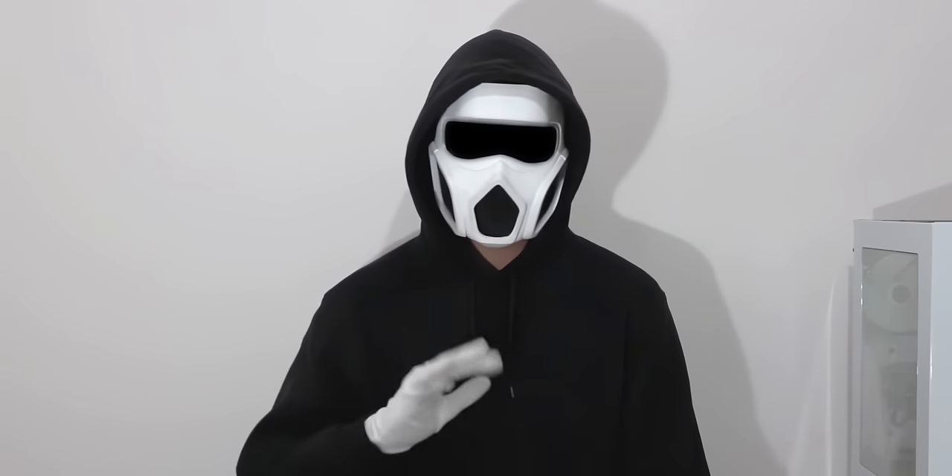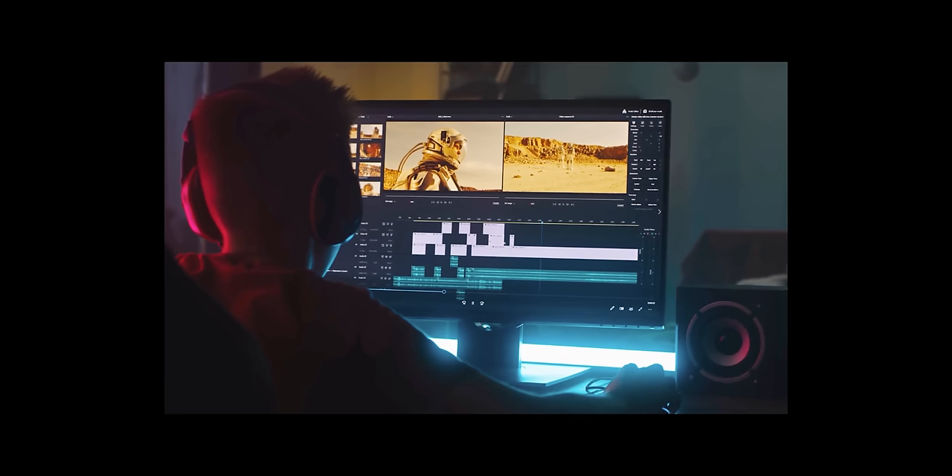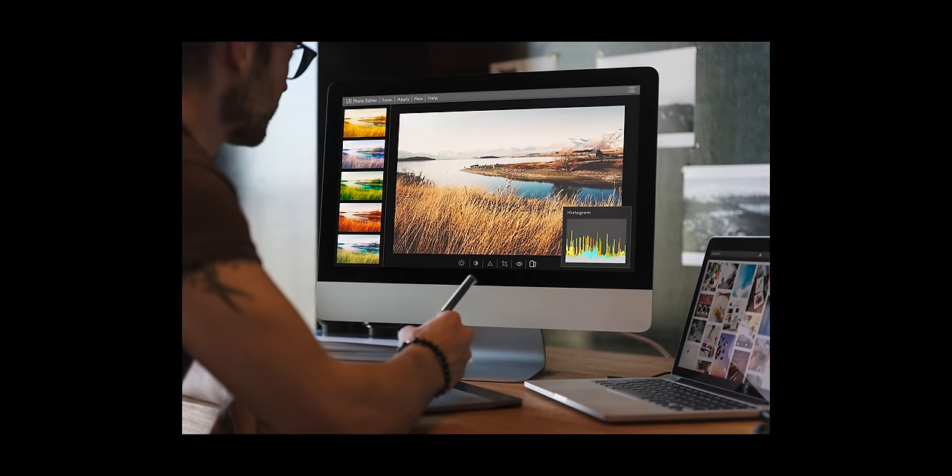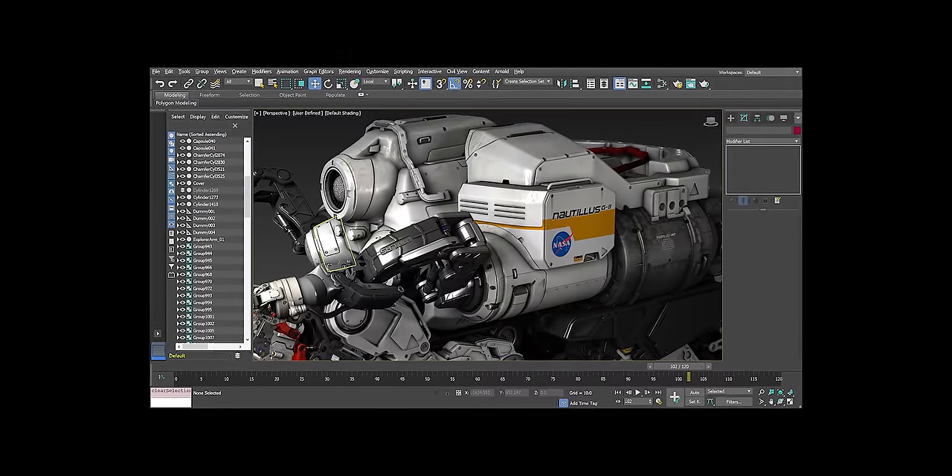Now, let's move on to the rendering computer. I won't go into too much detail when building a rendering PC. We will focus more on assembling a computer for tasks such as video editing, photo editing, 3D modeling, and content creation. This computer will be more suitable for 3D modelers and content creators.